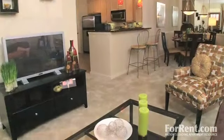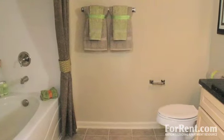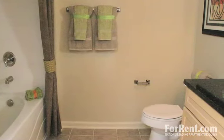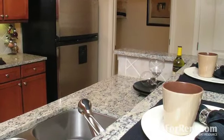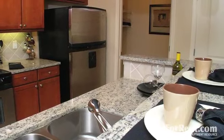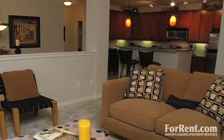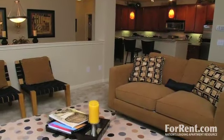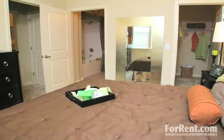Our stylish and spacious one, two, and three bedroom homes are full of one-of-a-kind designer features and are perfect for families of any size. Our kitchens come complete with ceramic tile floors, granite countertops, and stainless steel appliances. And our roomy living areas are the perfect place to entertain guests. You'll feel right at home in our fantastic apartments.